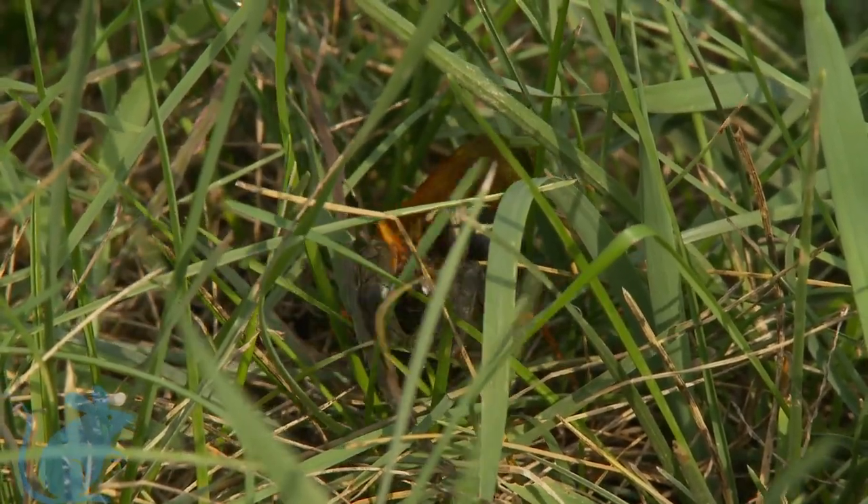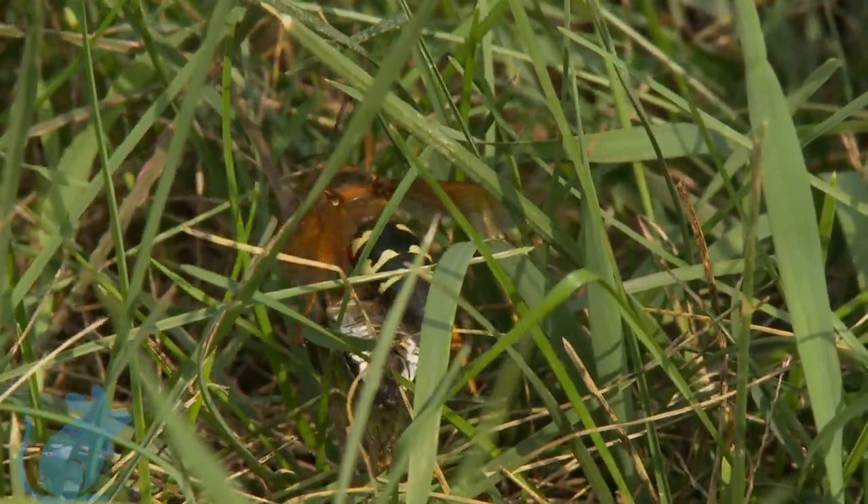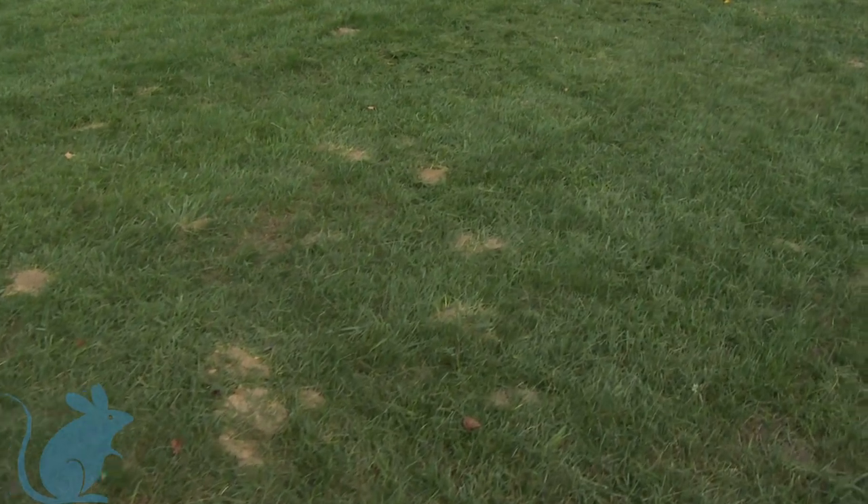The cicada killer is an independent wasp. However, they can nest in the same location and in close proximity to each other, looking like a colony.